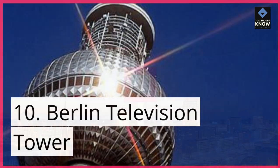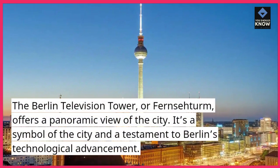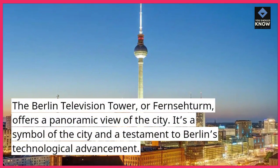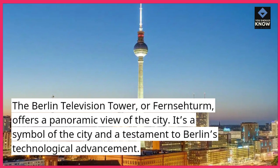10. Berlin Television Tower. The Berlin Television Tower, or Fernseturm, offers a panoramic view of the city. It's a symbol of the city and a testament to Berlin's technological advancement.